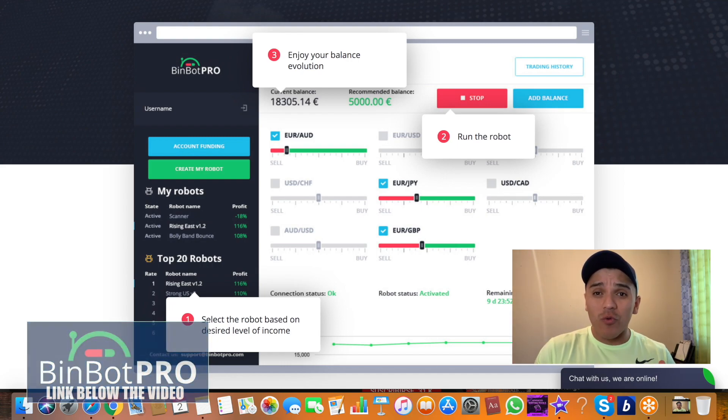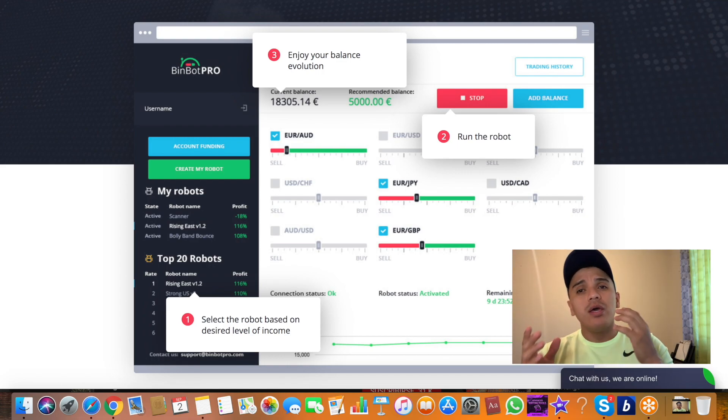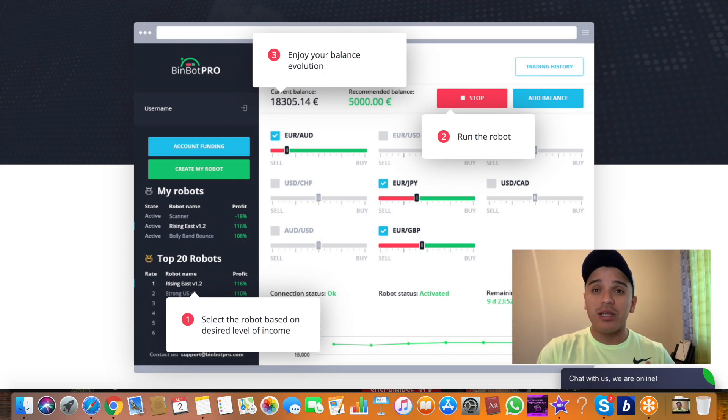If you want to see real results and real money with your Bimbo Pro account, start with a bigger deposit, because that is maybe the biggest secret to this software — it starts making money by taking just 10% of your balance in a few minutes.